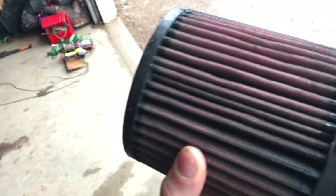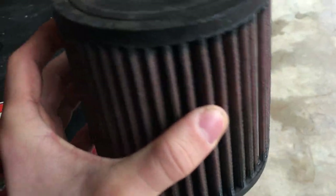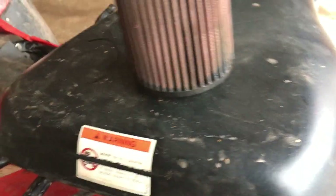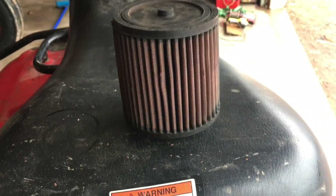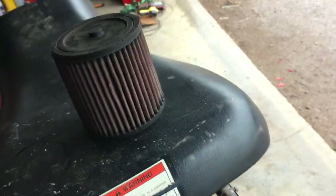You can clean this filter — it is reusable. I usually clean mine once a year, typically in the spring, because it collects quite a bit of dirt and dust. I have seen people say it does not collect everything as far as fine particulate matter goes.